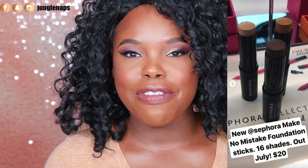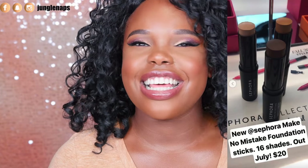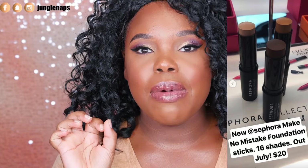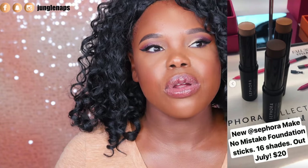These foundation sticks are going to be available at Sephora. They're called the Make No Mistake Foundation Sticks — such a cute name. Sephora is coming out with 16 shades in a foundation stick formula, supposed to be out in July, retailing for around $20. The dates and prices might change, but that's what I've seen so far. You can also use some of these shades to contour, and they even went really deep with the shade range, which I love.